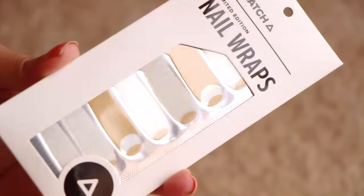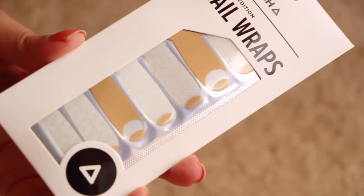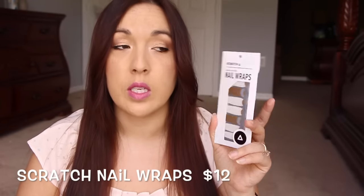From Scratch nail wraps. I've seen Jen Loves Reviews — she gets these nail wraps and she used to get them all the time and use them. So I'm super excited to try this out. I have never tried Scratch nail wraps. So there you go.